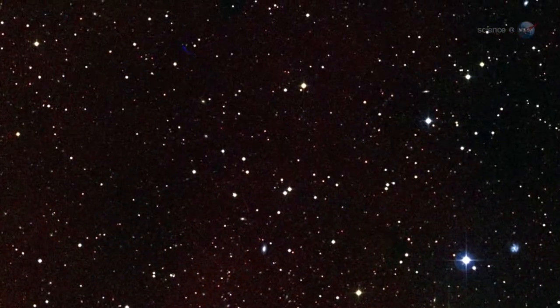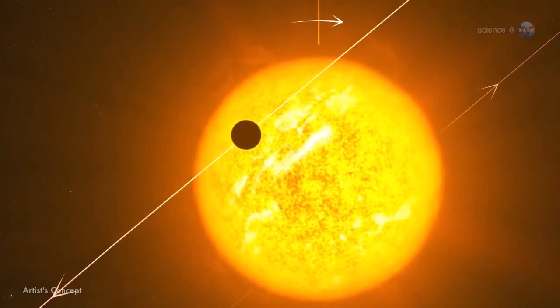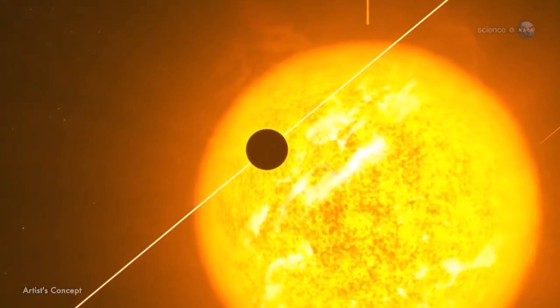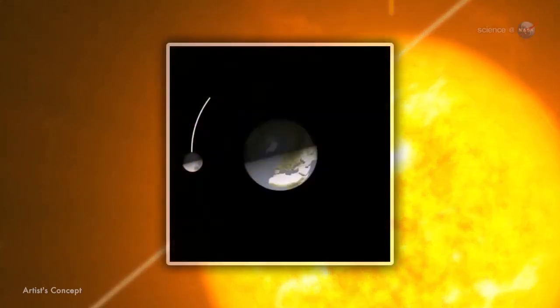Even to see the planet as a single pixel next to the star would be a huge accomplishment. Instead, Knudsen and colleagues use a trick dreamed up by Nick Cowan of Northwestern University. The key, she explains, is that most hot Jupiters are tidally locked to their stars, just like the Moon is tidally locked to Earth.